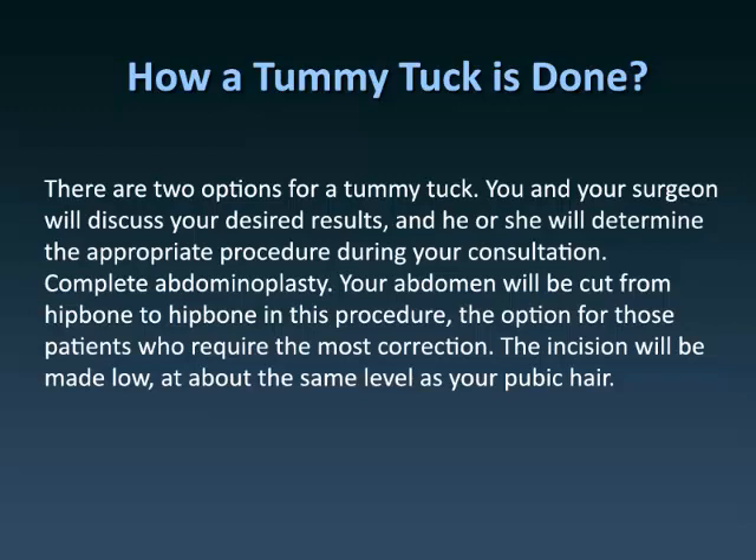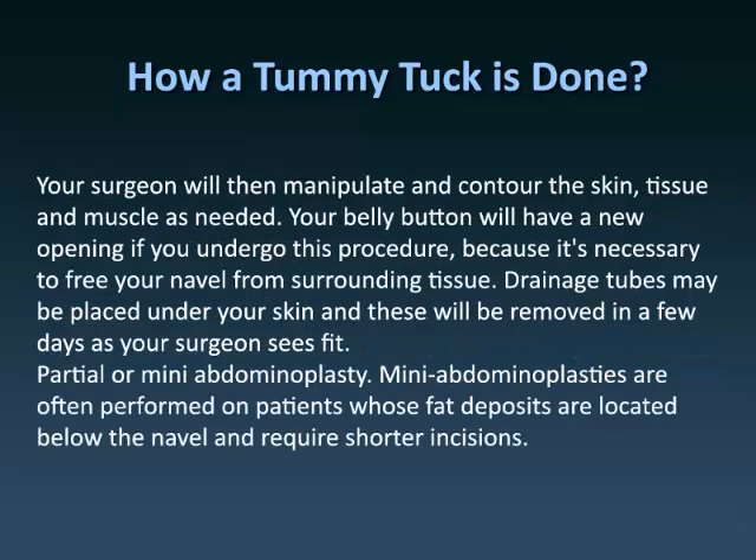Complete abdominoplasty: Your abdomen will be cut from hip bone to hip bone in this procedure — the option for those patients who require the most correction. The incision will be made low, at about the same level as your pubic hair. Your surgeon will then manipulate and contour the skin, tissue, and muscle as needed. Your belly button will have a new opening if you undergo this procedure, because it's necessary to free your navel from surrounding tissue. Drainage tubes may be placed under your skin and these will be removed in a few days as your surgeon sees fit.